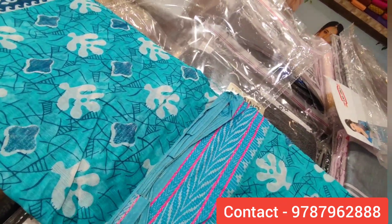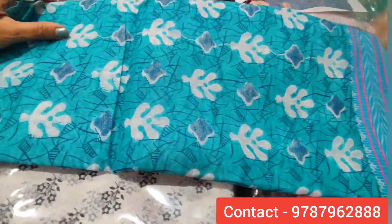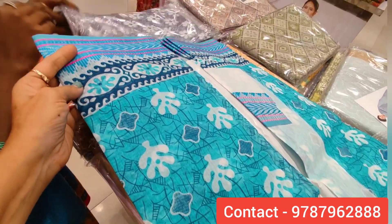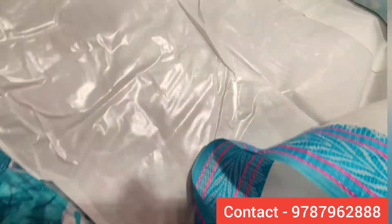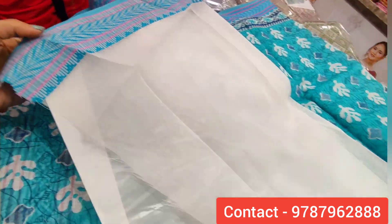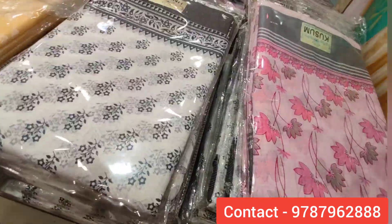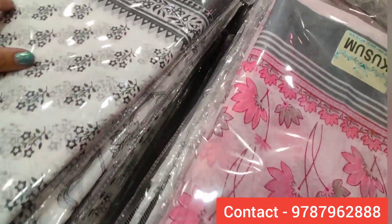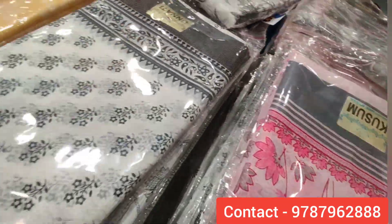It is a warm silver zari with a border and a body flower design. The sari has a warm silver finish. We have a white blouse with it. You can see the same type of sari in pink, and also white with black.